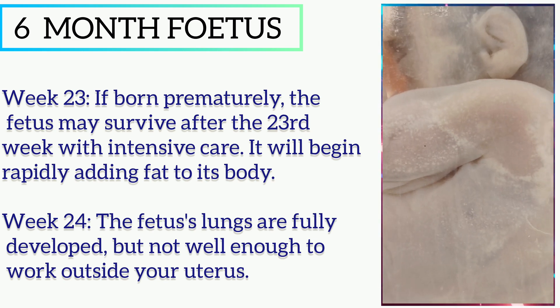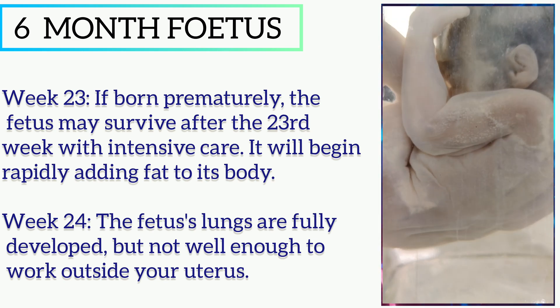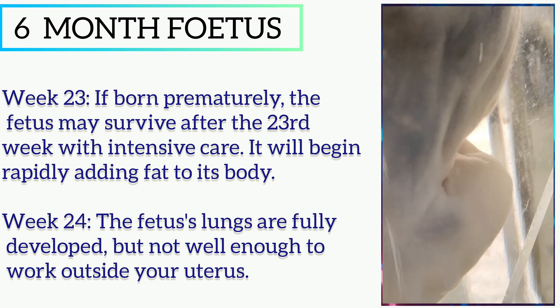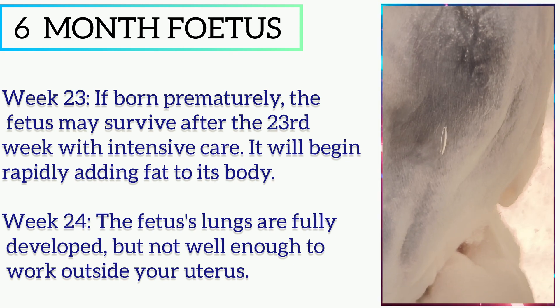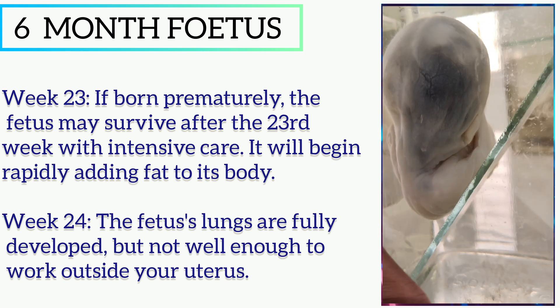In week 23, if born prematurely, the fetus may survive with intensive care, and it will begin rapidly adding fat to its body. In week 24, the fetus's lungs are fully developed, but not well enough to work outside the uterus.